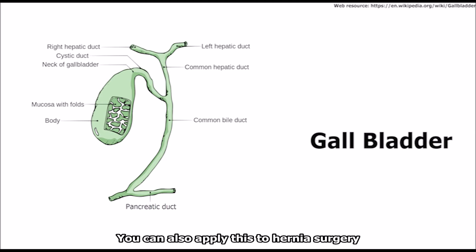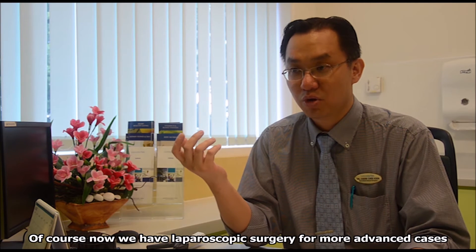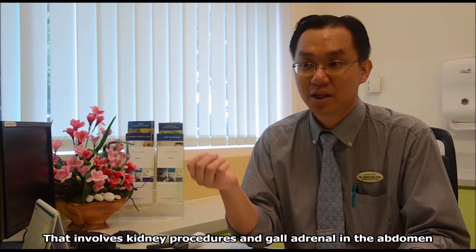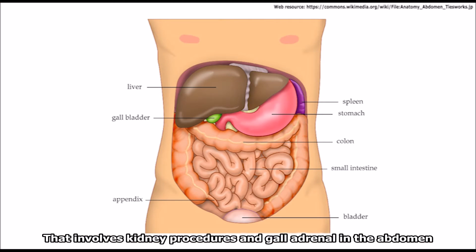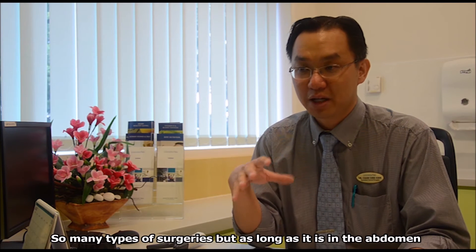You can do it for hernia surgery, for example groin hernias. You can also do it for bowel surgery, like cancer of the colon. Of course, now there are more advanced ones — you can even do it for some kidney procedures, something called the adrenal gland in the abdomen. So you can even do it for the stomach and for the pancreas — so many surgeries, as long as it involves the abdomen.